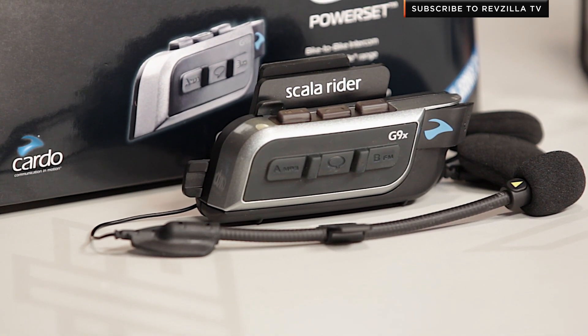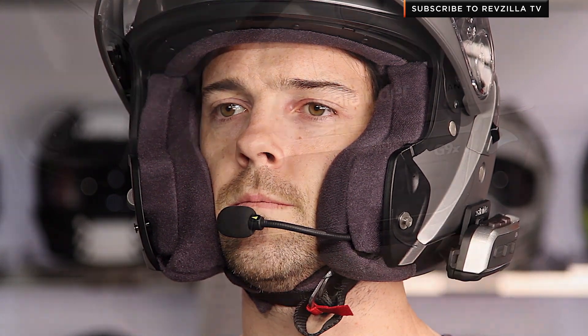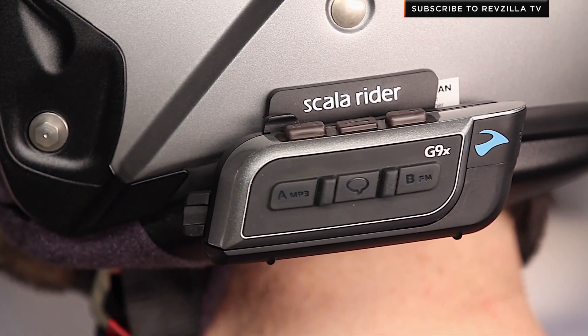Other things they've done with it this year: there's now an Android app, and you now have the ability to share your music with a passenger, which previously you couldn't do in the G9 series. At $289, fully featured, it's going to work with all of the other Cardo units on the road.